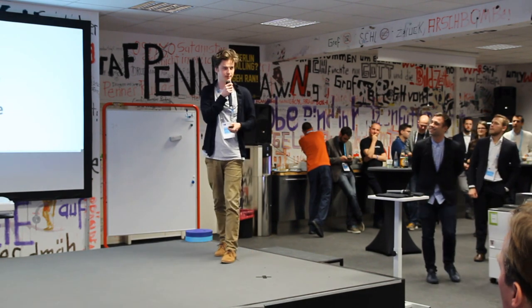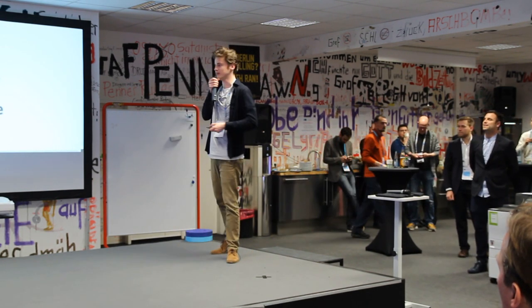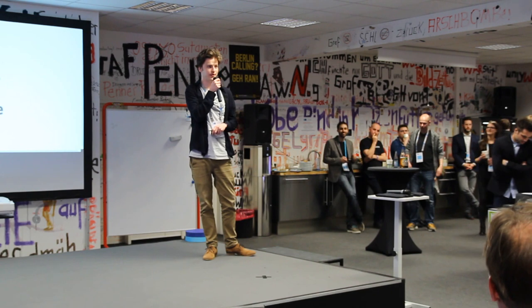Thank you, Ola. Thank you for saying such a nice word of attention. I totally agree — it's the most valuable thing you can have in marketing. You need people's attention, and that's why I'm here today, and I would like to have your attention as well.